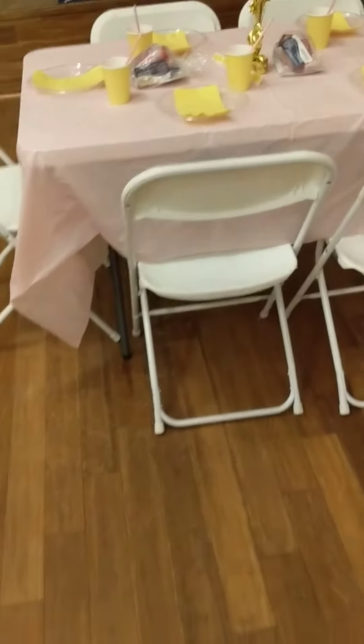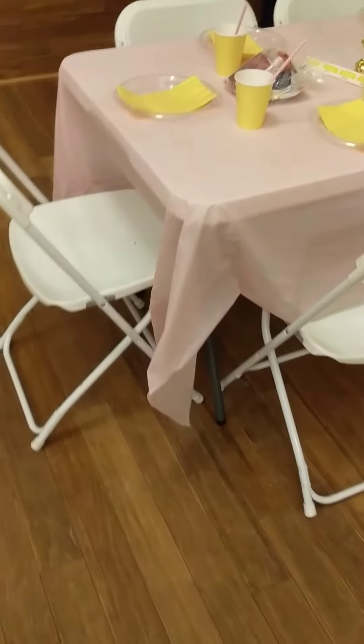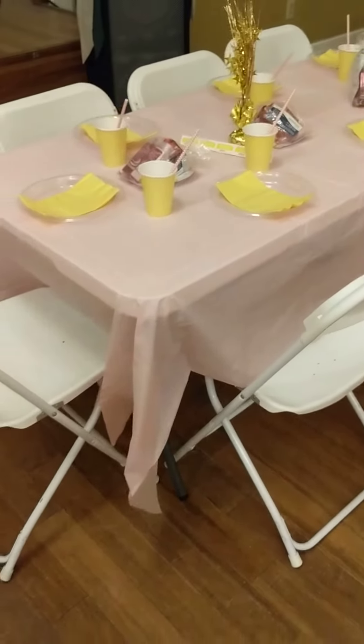Hey everybody, it's Lexi here with TNT, and really quickly we wanted to show you guys an example of what our guest table is.